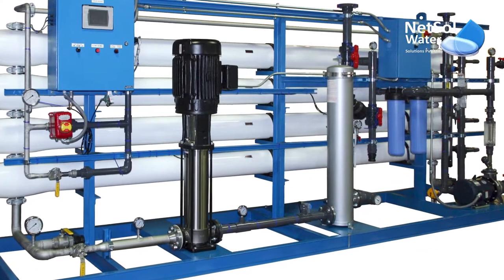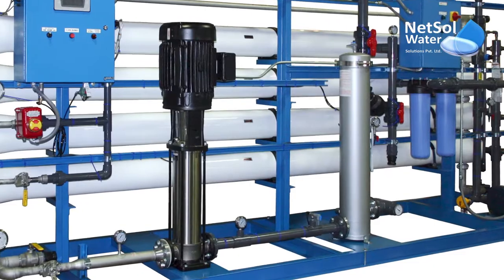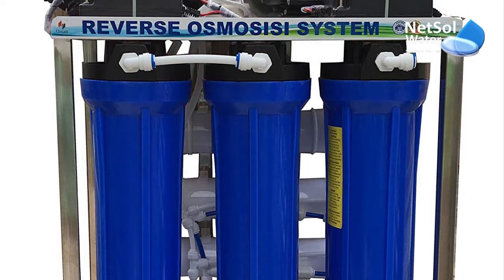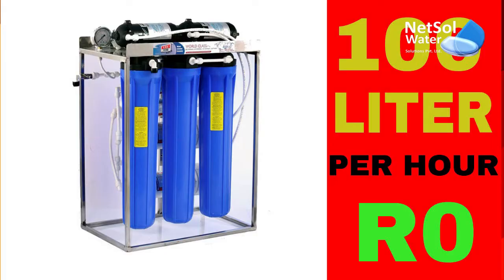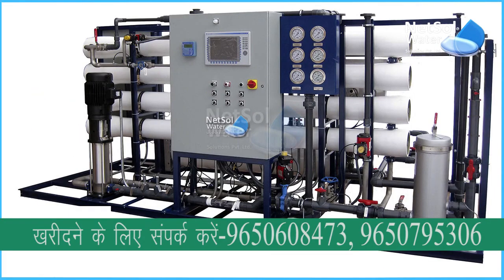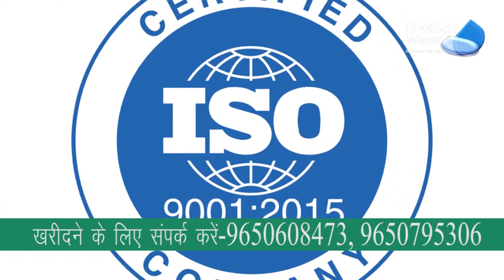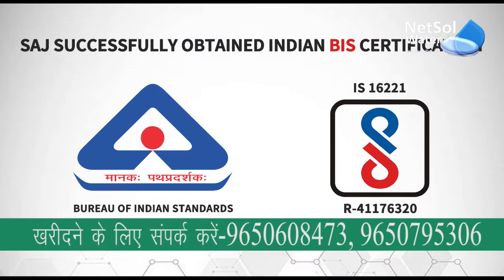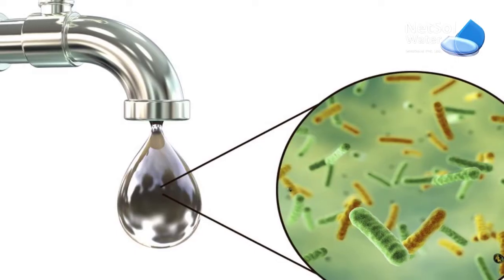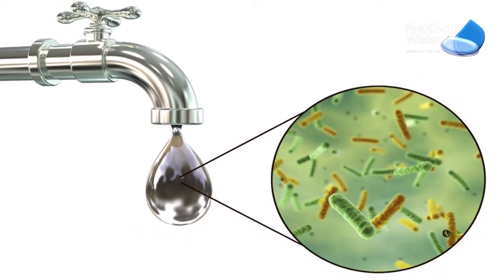Nextel Water Solutions is a significant manufacturer and provider of commercial RO plants all over India with different capacities such as 50 LPS RO plant, 100 LPS RO plant, 250 LPS RO plant, 500 LPS, 1000 LPS, and so on. Our RO treatment plants are ISO certified, BIS qualified, and in high demand in the water treatment market because of our ability to convert raw and contaminated water into pure water.